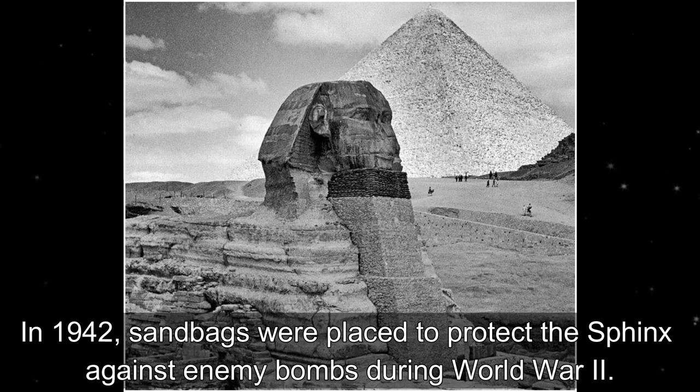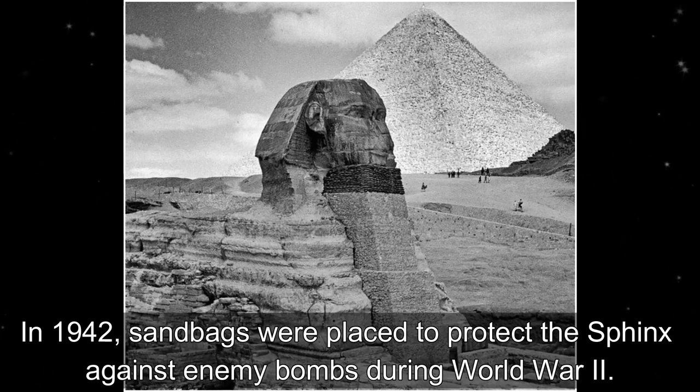In 1942, sandbags were placed to protect the Sphinx against enemy bombs during World War II.